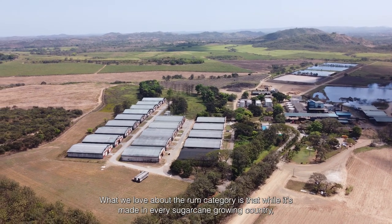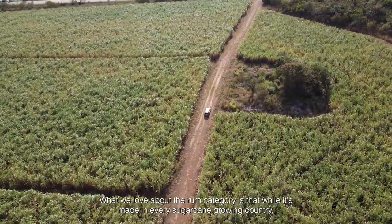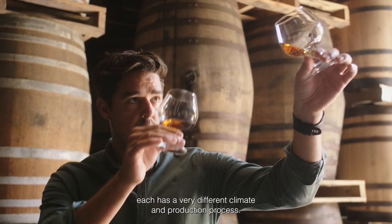What we love about the rum category is that while it's made in every sugarcane growing country, each has a very different climate and production process.